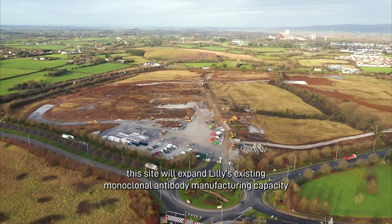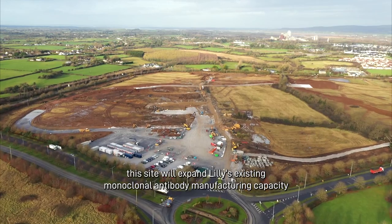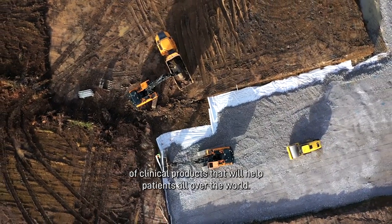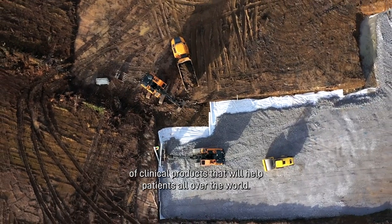This site will expand Lilly's existing monoclonal antibody manufacturing capacity and will be used to manufacture existing products and our pipeline of clinical products that will help patients all over the world.